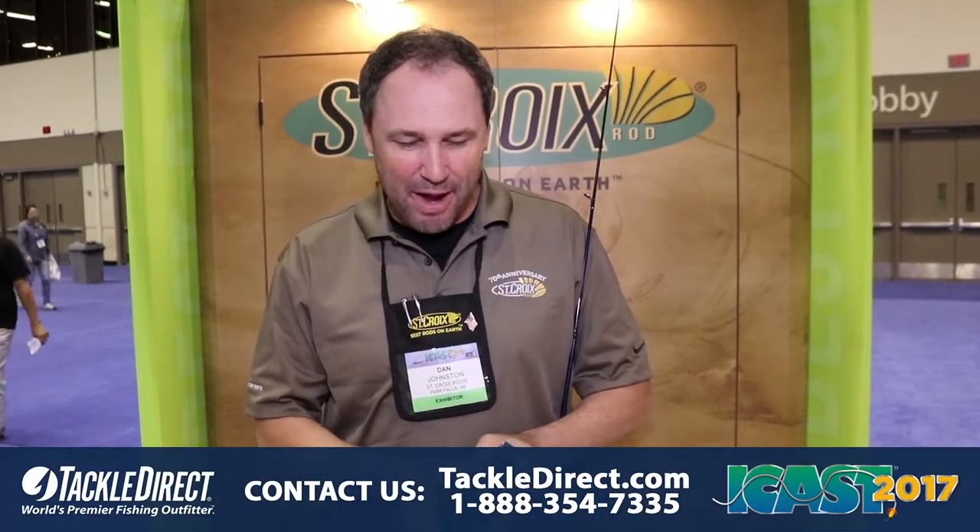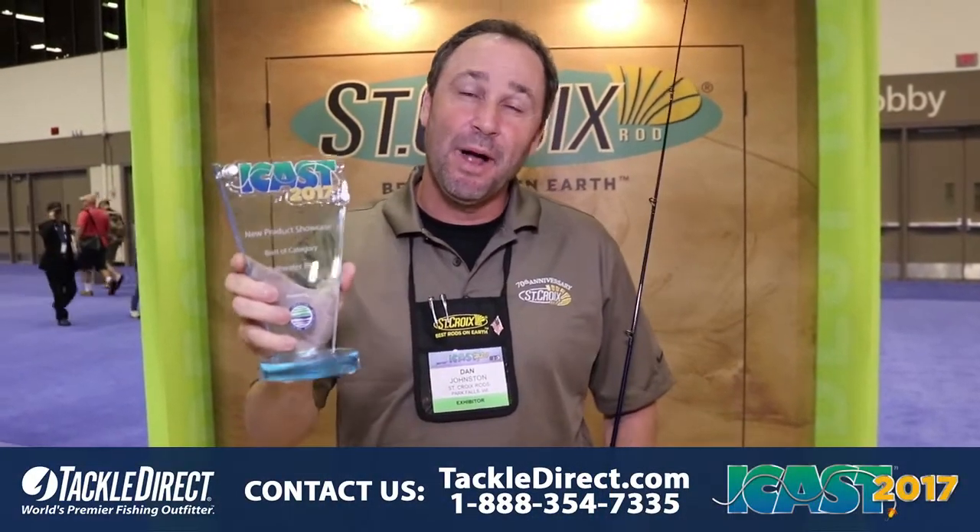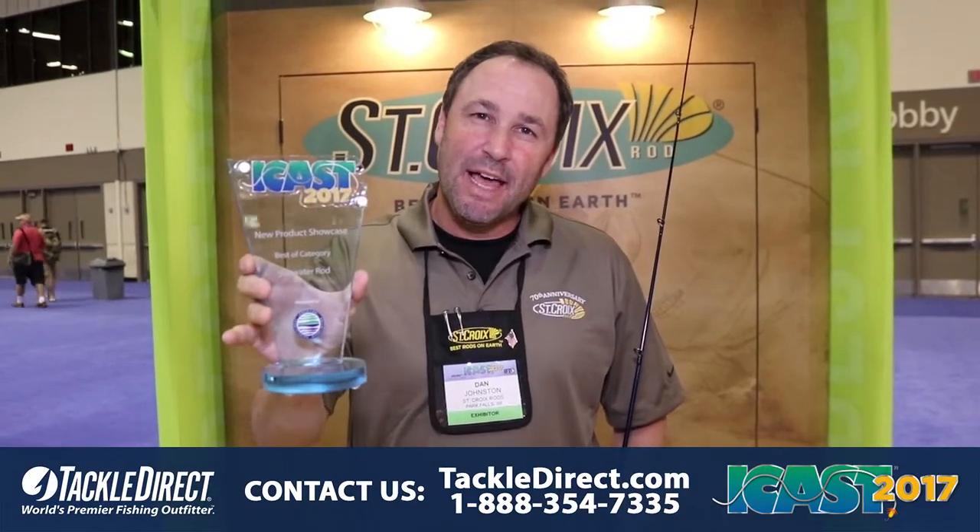Hey there, Dan Johnston with St. Croix Fishing Rod Company at the iCast Show in Orlando, Florida, to talk about the best saltwater rod winner in the saltwater category — the best of show last night. We're super excited about it.